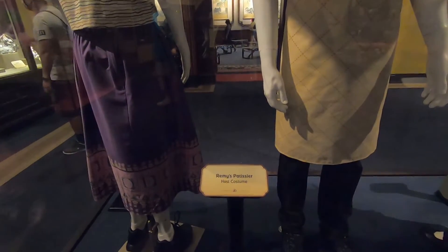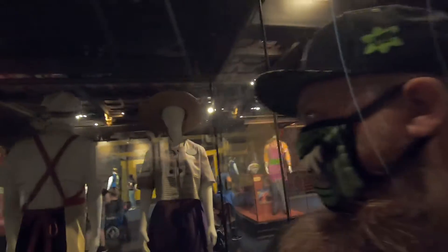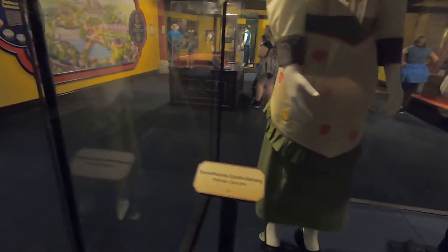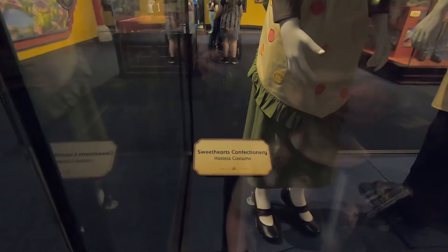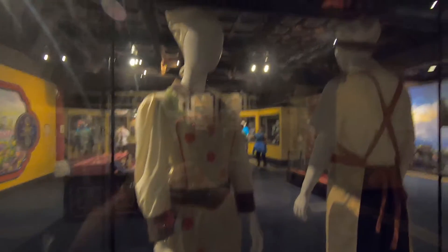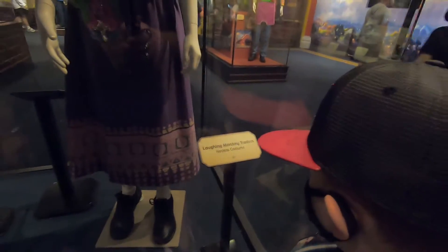They really have a host costume like this. So you say that — I don't want to have room at all. That was the model here at New York, Sweethearts Confectionary. Sweethearts Confectionary — close, this costume, there it is. This is the best costume there, and then this one is the Laughing Monkey Traders — it says 'hostess.'